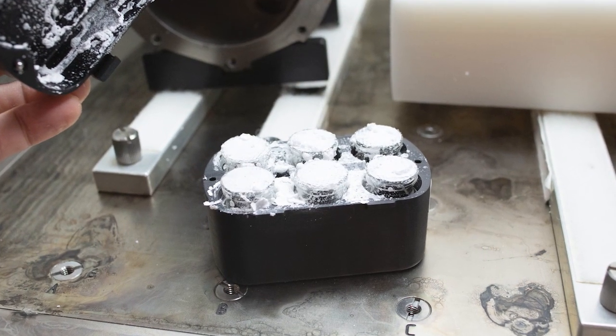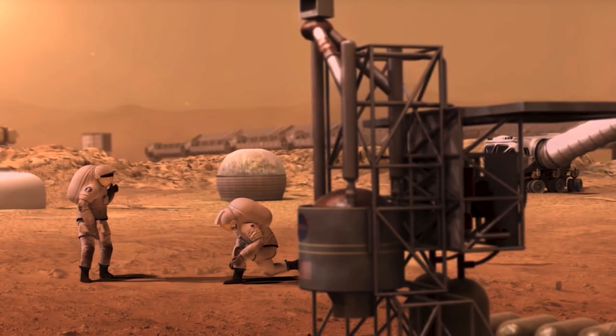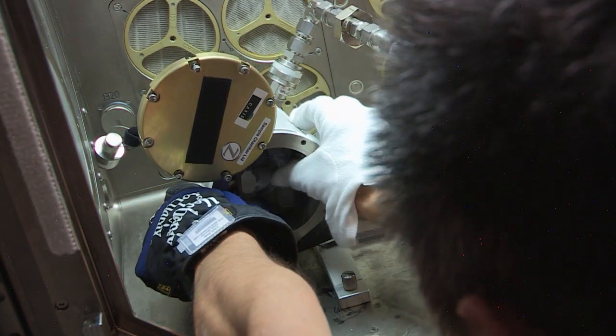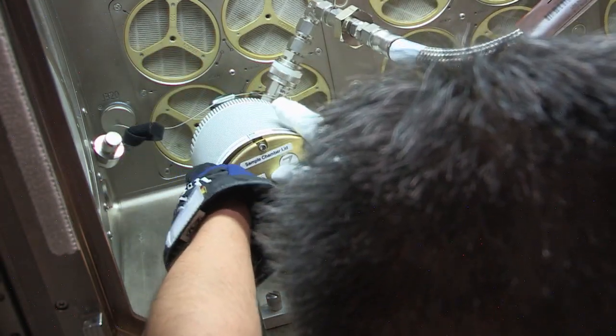The freeze drying process has potential use for long-term storage of medications and other resources on future exploration missions to the Moon and Mars. Improvements in this process could support efforts to use it to deliver products with similar physical properties here on Earth as well.